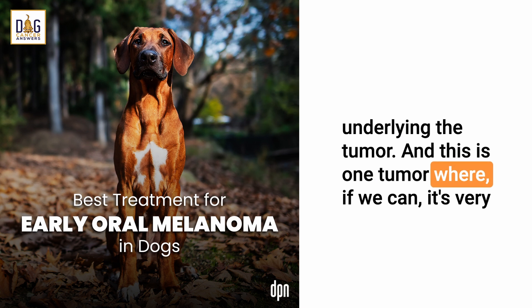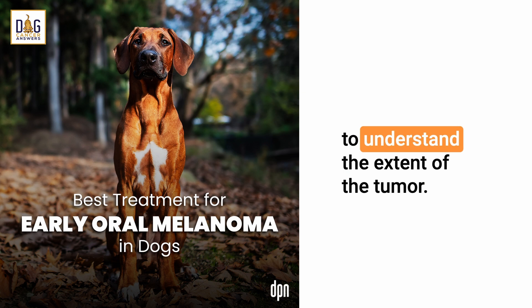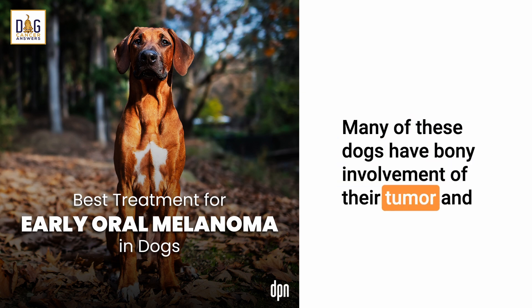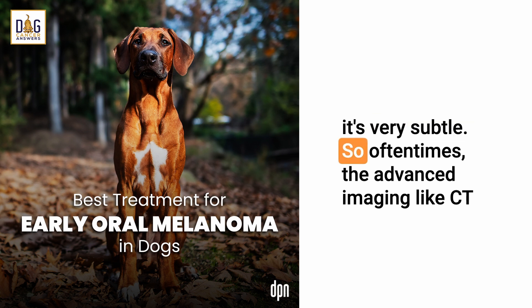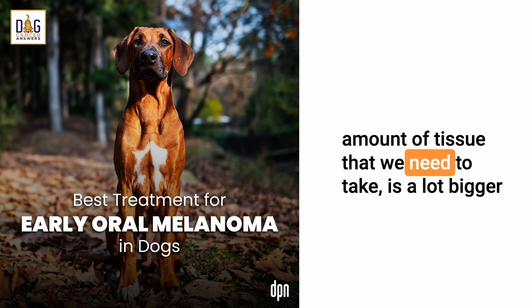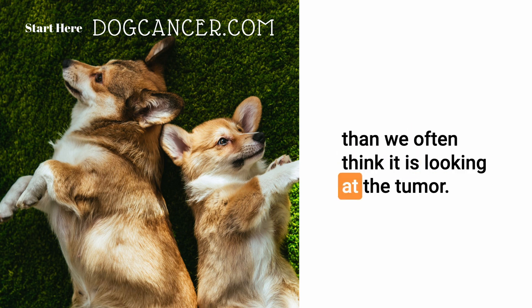This is one tumor where, if we can, it's very helpful to do advanced imaging like a CT scan to understand the extent of the tumor. Many of these dogs have bony involvement that we don't appreciate when we look at them, or we can't see it on an x-ray because an x-ray is not as sensitive a test. So advanced imaging like a CT scan will often pick that up, and the margin we need to take is often a lot bigger than we think looking at the tumor.